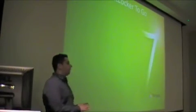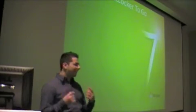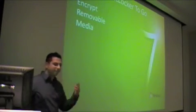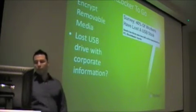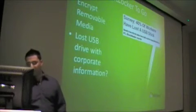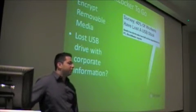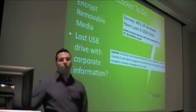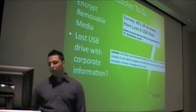So BitLocker to Go is for USB and removable storage. How many people encrypt their flash drives? No one encrypts. Flash drives are the easiest thing to lose. If you have full disk encryption, hopefully your data would be safe. This encrypts removable storage. Survey shows that 40% of workers lose USB sticks. Definitely if your corporation or business allows removable media, it should be encrypted. You can do this through group policy as well — you can enforce that any USB, any removable media that's plugged in, must use BitLocker or BitLocker to Go, which is pretty good.